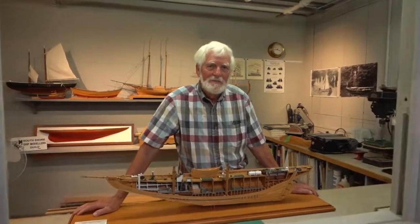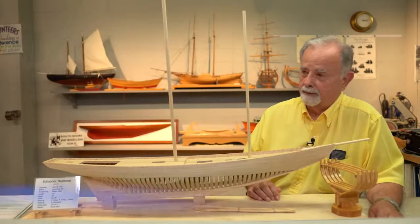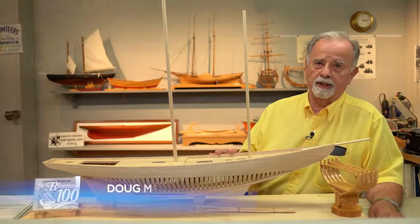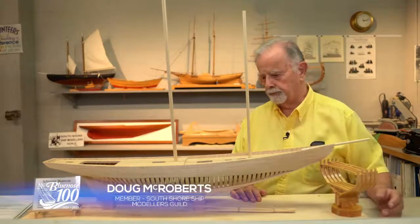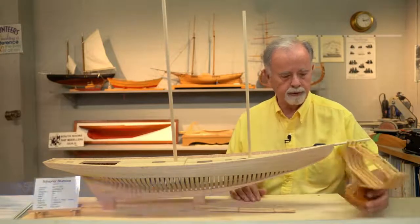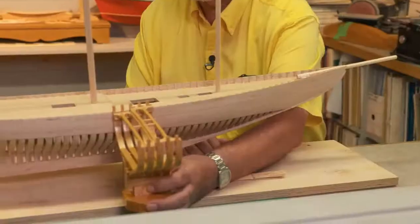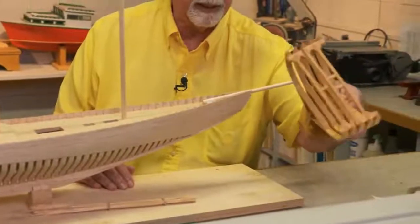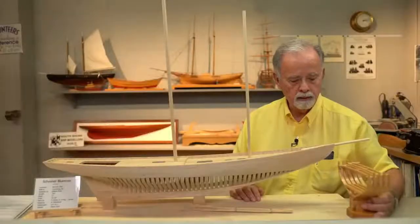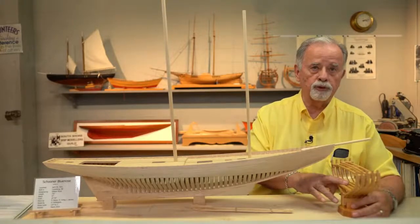This is a model, a likeness of the original Blue Nose. I'm trying to be as accurate as I can, but there are some things that just don't work out. Some of the things in front of us — this is a section that I made up, actually this section right here. I made it up so that people can pick it up and see how the boat is made, and so that I know how the boat is made. That's one thing I needed to do.